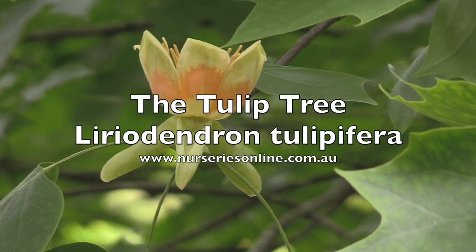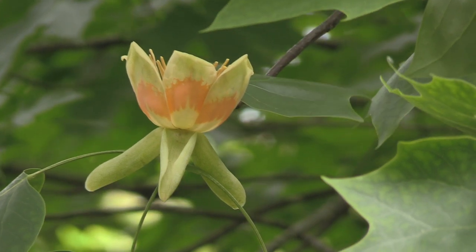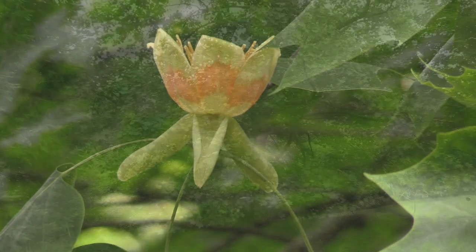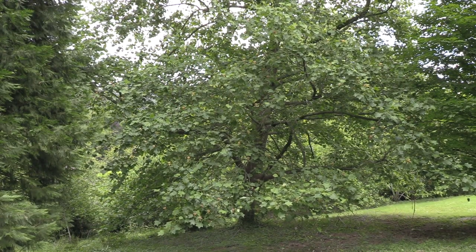This is Liriodendron tulipifera, commonly called the tulip tree, sometimes called the yellow poplar. It's from North America, but here we have it growing in the Periander gardens on the other side of the world, outside of Melbourne in the Dandenong ranges.